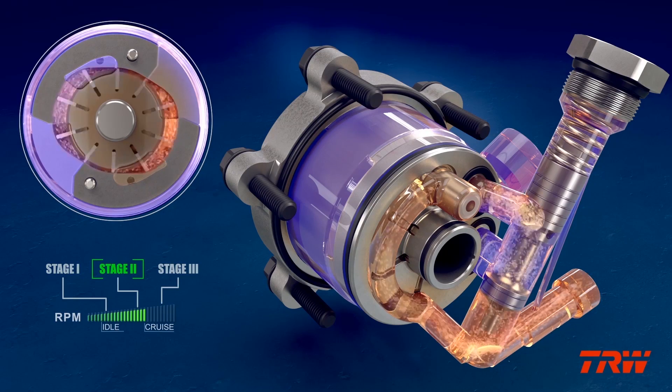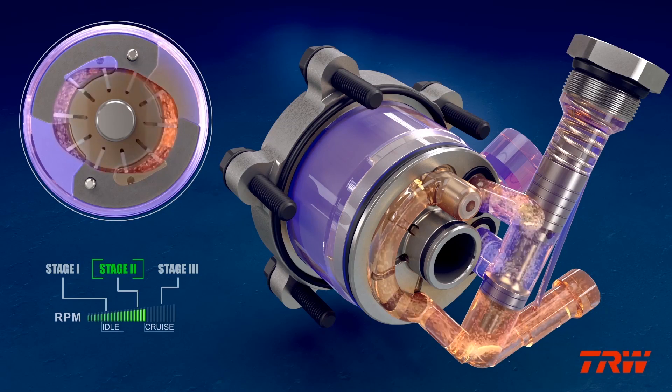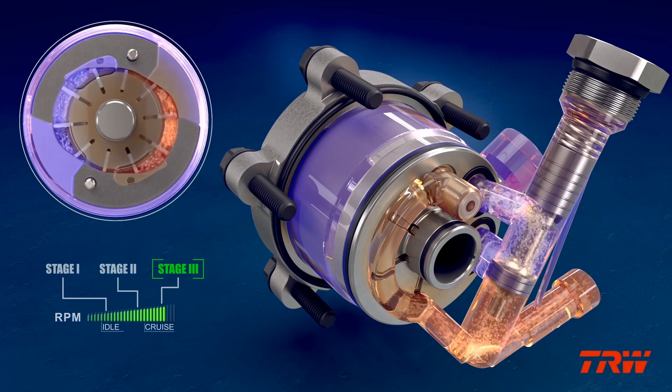As the truck transitions from lower speeds and approaches cruising speeds, the pump enters Stage 2 and the energy-savings mode activates. Just prior to reaching cruising speed, the pump enters Stage 3.